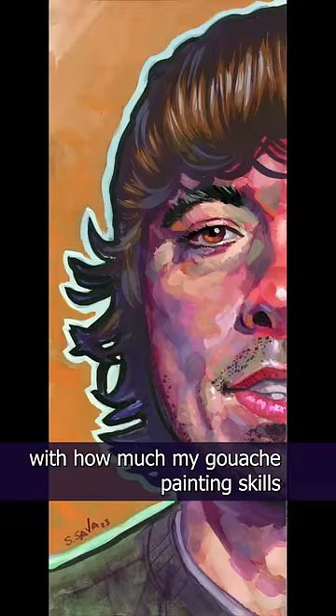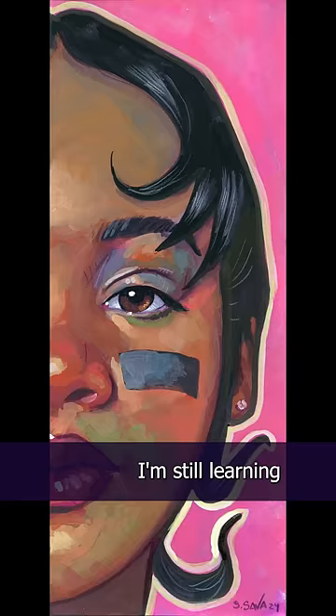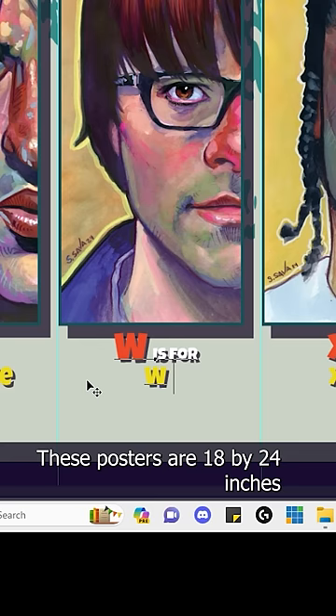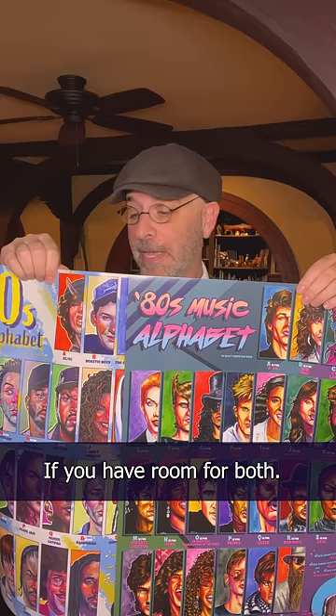I'm really happy with how much my gouache painting skills improved during the production of this one. I love that even at 55 I'm still learning and growing with my art. These posters are 18 by 24 inches, and personally I think they'll look great right next to the 80s music alphabet posters too, if you have room for both of course.